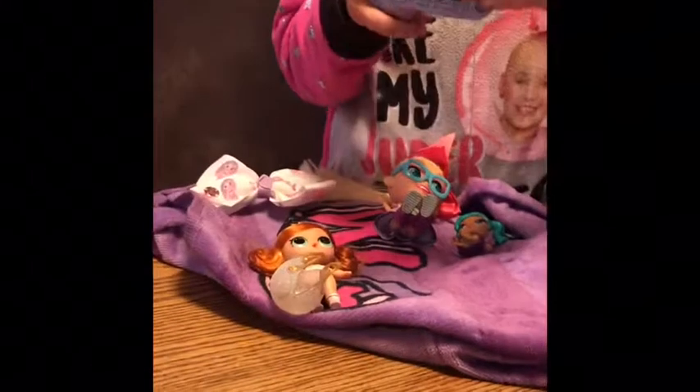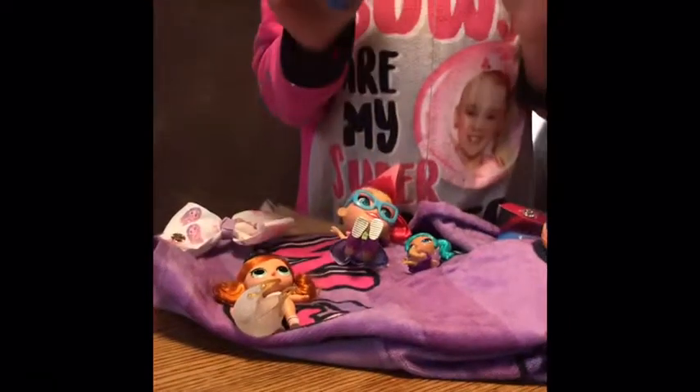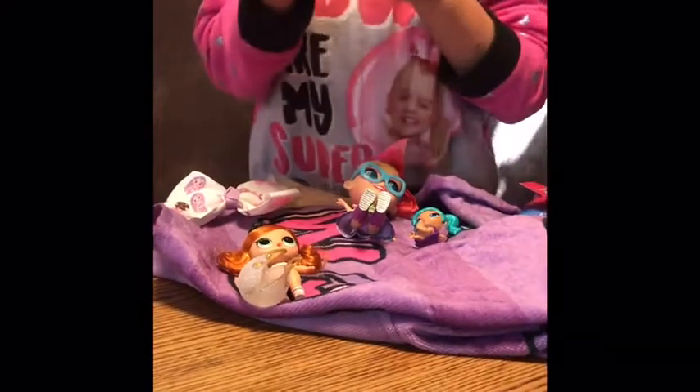And I got this puzzle. My mom got this from the Dollar Store.